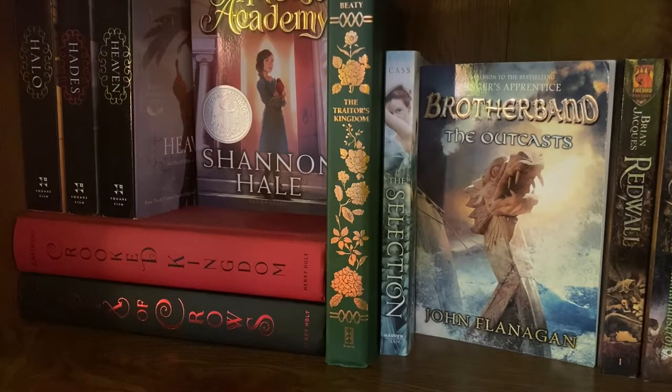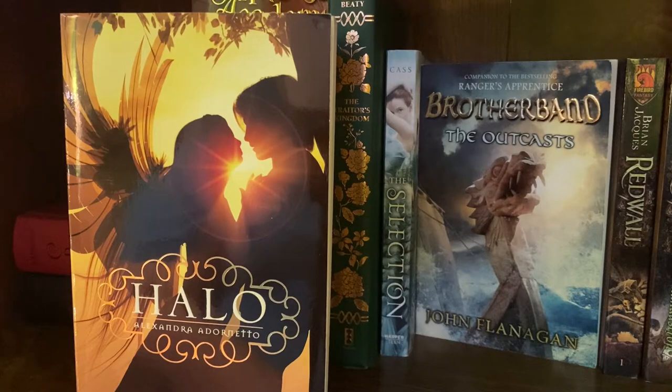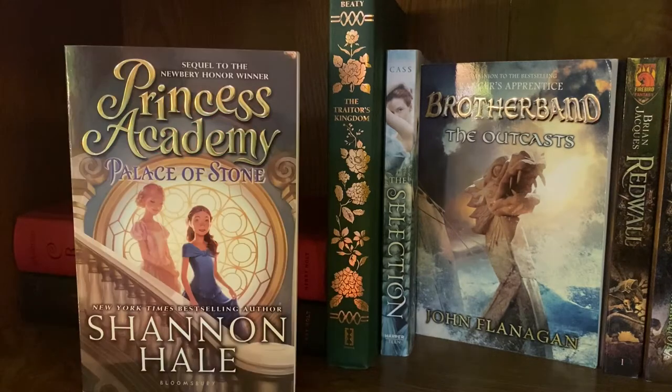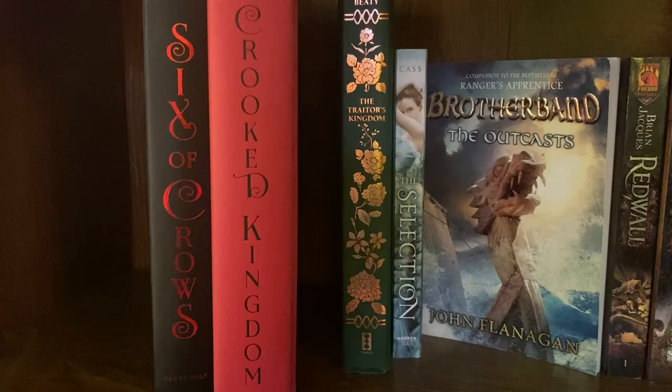Now we've come to the first shelf of my large bookcase. The Halo Trilogy by Alexandra Adornetto, starting with Halo, Hades, and Heaven. Next we have the Princess Academy Trilogy by Shannon Hale — my dad actually found these for me, they were some of my favorites in middle school. The titles are Princess Academy, Palace of Stone, and The Forgotten Sisters. On the bottom of that stack I have my Six of Crows duology by Leigh Bardugo, with Six of Crows and Crooked Kingdom.